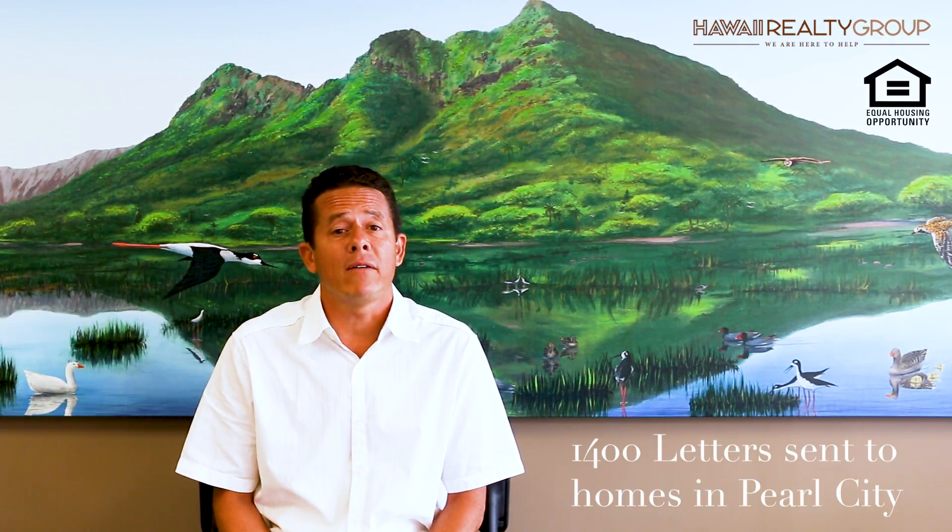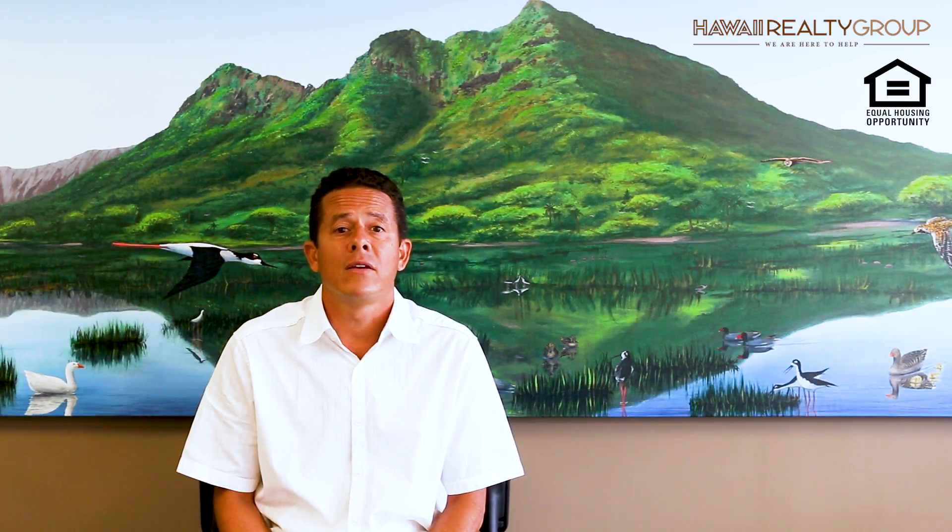Hawaii Realty Group has been assisting a local family trying to move back into the Pearl City area on the island of Oahu. About 1,400 letters were mailed out asking Pearl City owners if they were open to selling. Out of the 1,400 homes, we had about 20 replies.